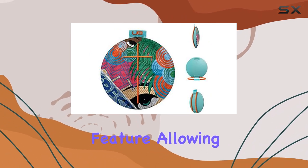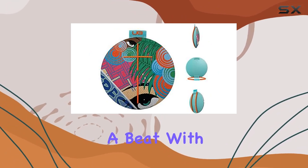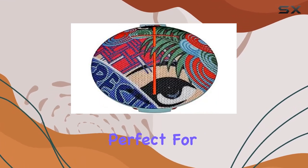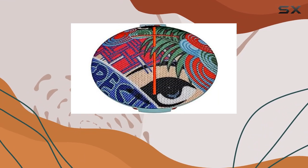What sets the Roll 2 apart is its waterproof feature, allowing you to submerge it in water without missing a beat. With a waterproof rating for up to 30 minutes at a depth of one meter, it's perfect for pool parties or beach escapades.